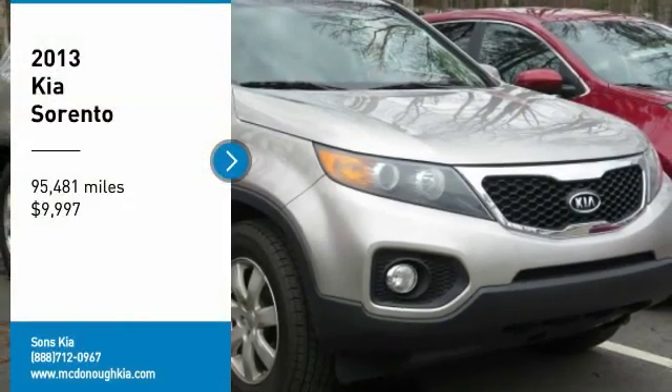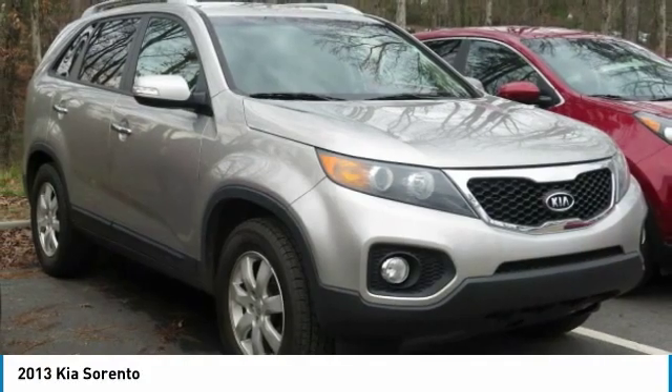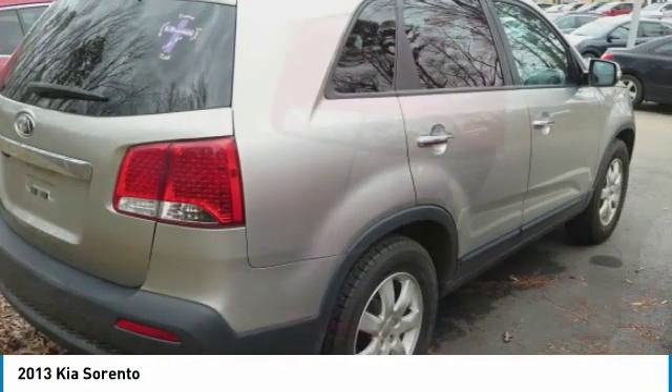We are pleased to show you the 2013 Sorento. The Kia Sorento is a comfortable riding, powerful, compact SUV loaded with impressive standard features.